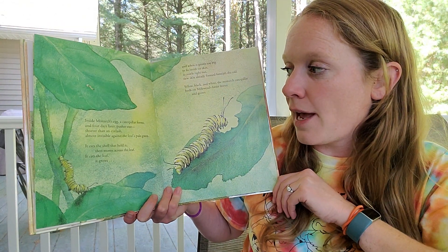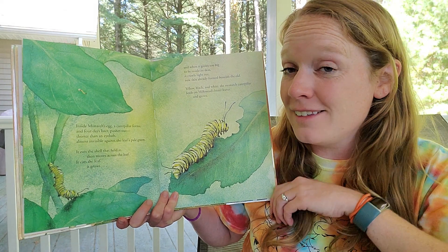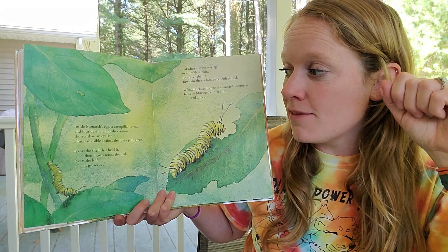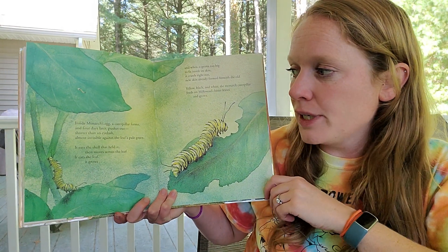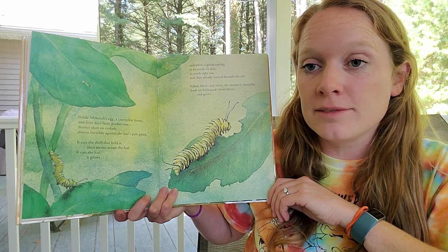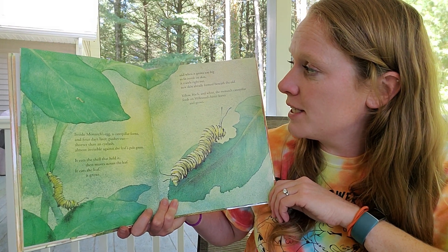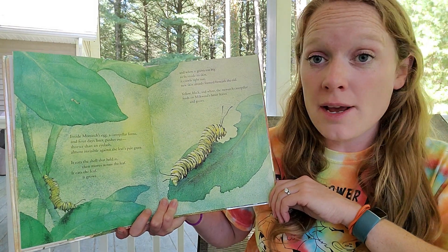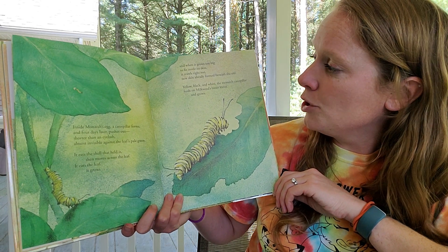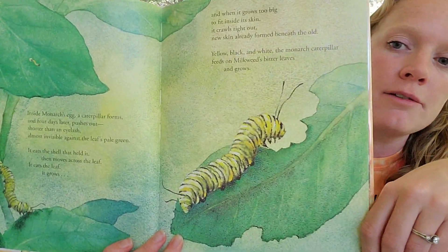Inside Monarch's egg, a caterpillar forms, and four days later pushes out, shorter than an eyelash — that's very short — almost invisible against the leaf's pale green. It eats the shell that held it, then moves across the leaf. It eats the leaf. It grows. And when it grows too big to fit inside its skin, it crawls right out. New skin already formed beneath the old — yellow, black, and white. The monarch caterpillar feeds on milkweed's bitter leaves and grows.